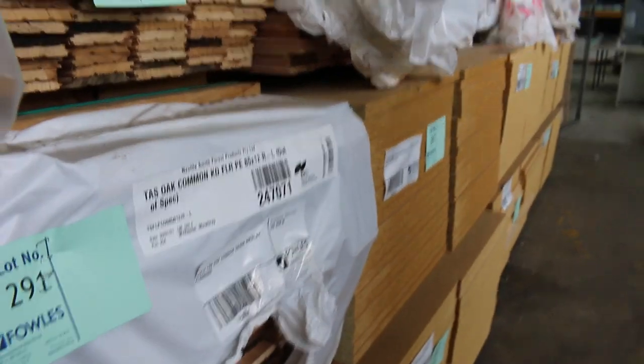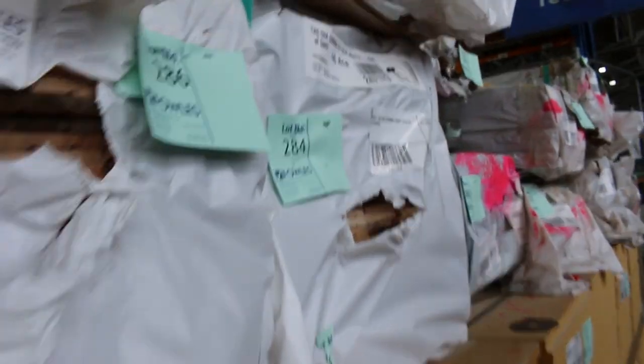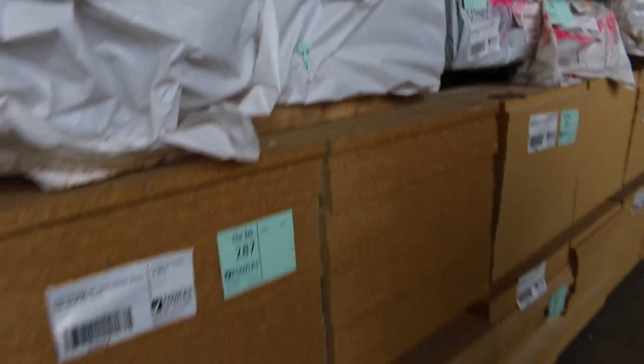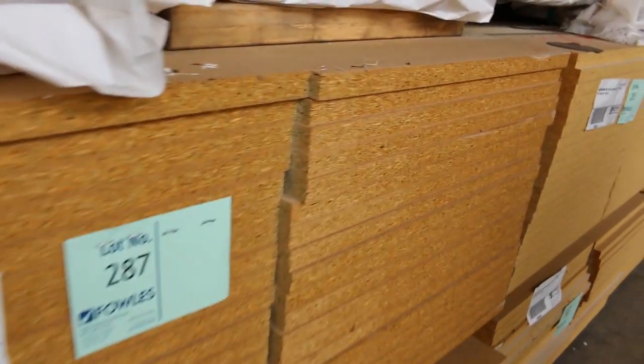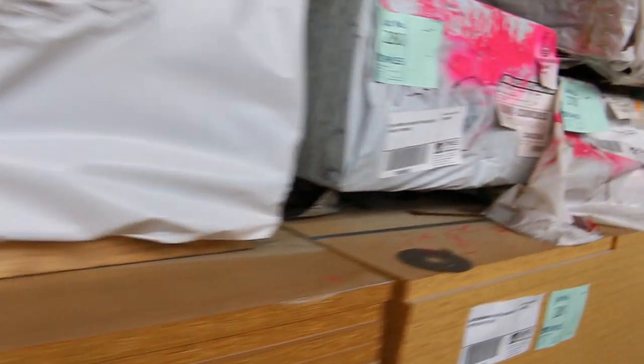Got a bit of common grade Tassie oak overlay flooring here. Also a nice load of particle board sheets — 3600 by 595 by 25mm particle board sheets, nice and thick, a beautiful shelving size at 25mm thick. A bit more overlay flooring, some Queensland mix harbour as well.